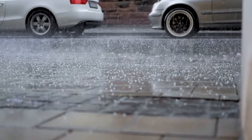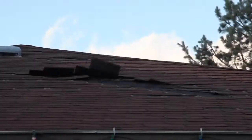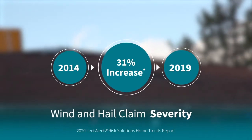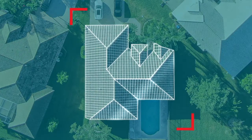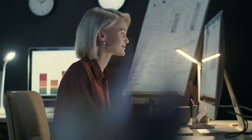Every year, extreme weather wreaks havoc across the United States. As a result, roof-related losses continue to rise. Now more than ever, home insurance carriers need a more complete picture of their roof risk in order to make better business decisions.